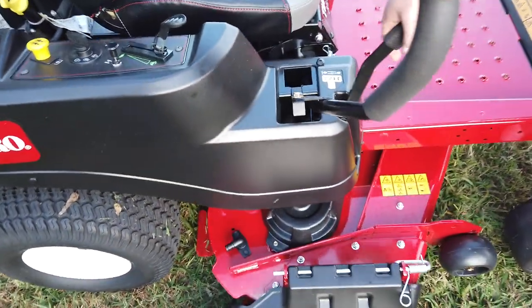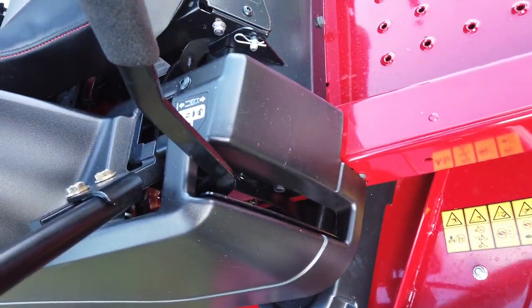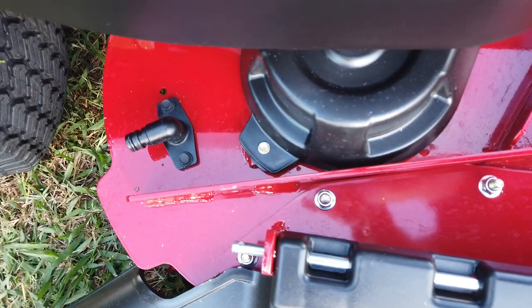Deck height is right here. You have another deck spout on the back of the deck right there.